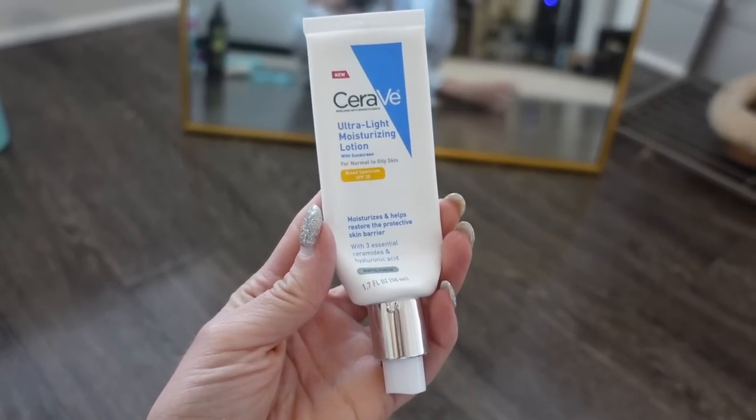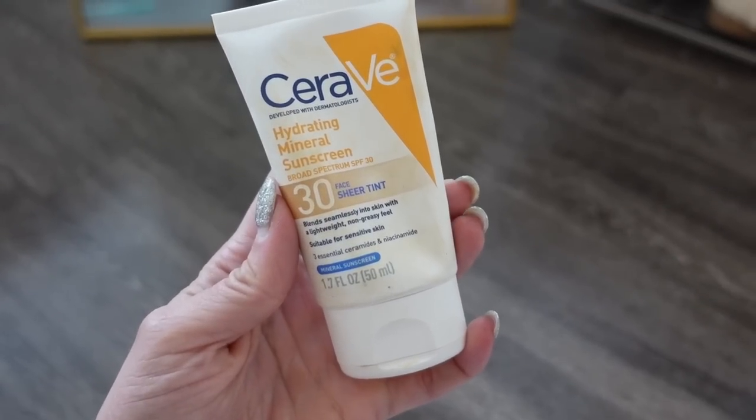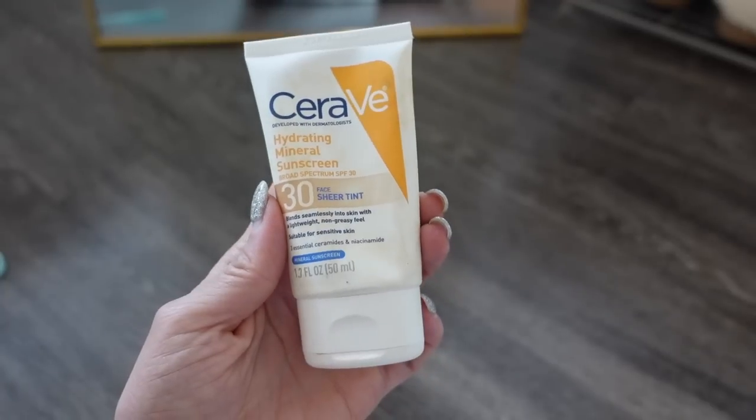These are two different products I like to use on my face for sun protection. The first is the CeraVe Ultra Light Moisturizing Lotion with SPF 30. I put this on my face every single morning — I love it because it feels really lightweight and doesn't feel like it's caking anything onto your face. I also love this CeraVe Hydrating Mineral Sunscreen with SPF 30. I put this on when I don't want to wear any face makeup because it has a tint to it. It does feel more like you can feel it on your face, but it evens out redness and gives a natural sun-kissed glow.